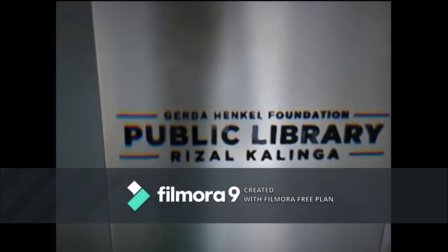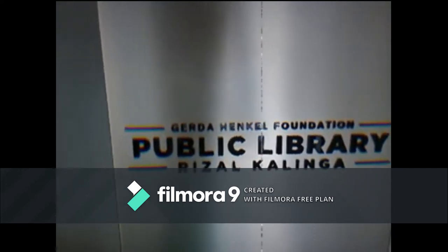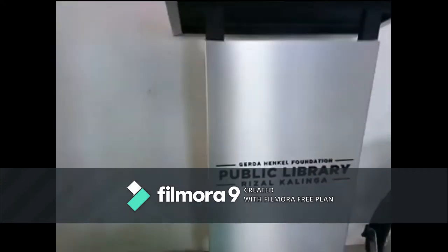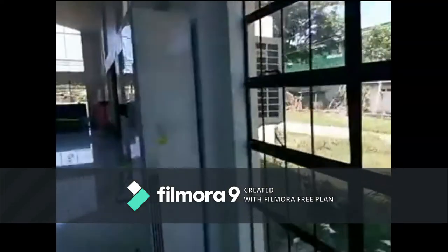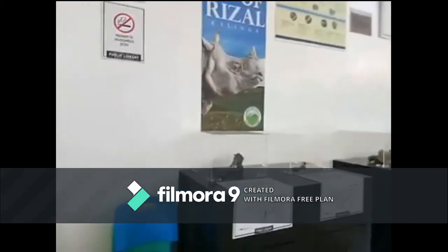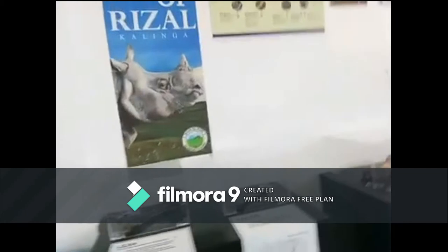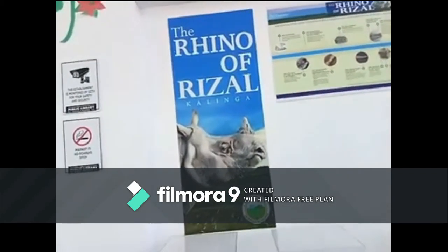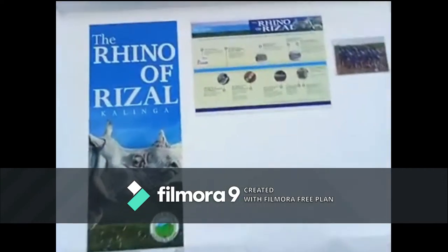This is the Rizal Journal and Gail Foundation Public Library. Look at this — many years ago, here in Rizal, they found some bones of rhinos at Elephant Hill.